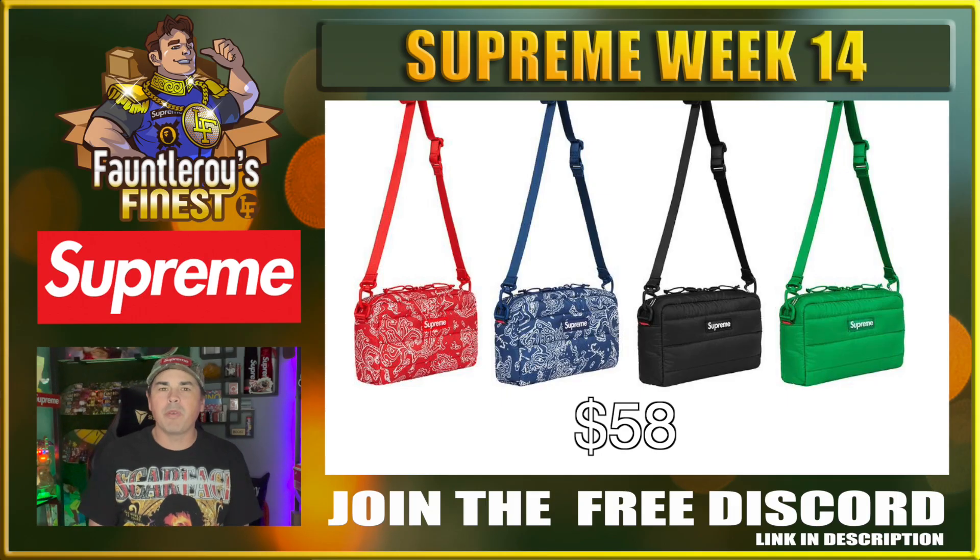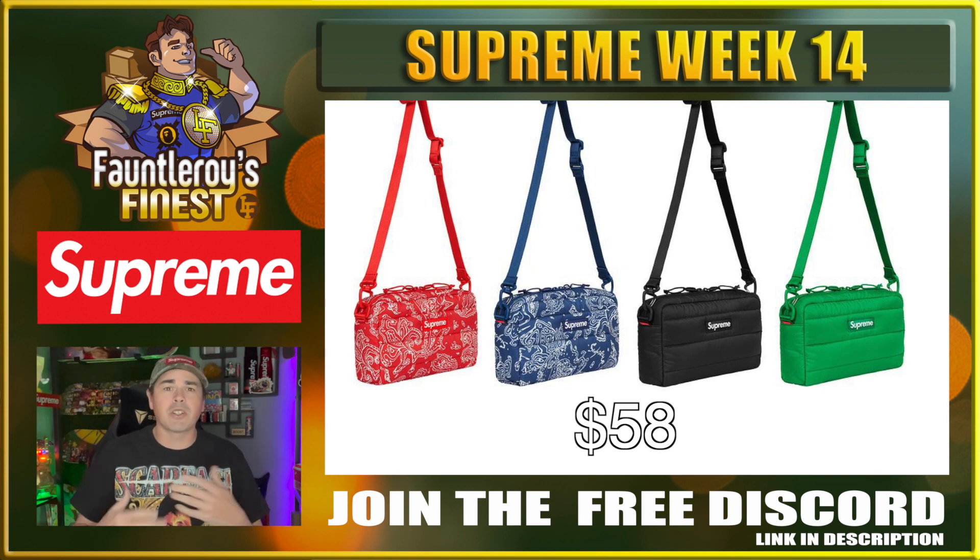Here we go — probably the puffer bag of the collection, the puffer side bag. At a price point of $58, this bag has the potential to fetch around $100-$120 down the road. All the colorways are good but black is always the safest one. I do like the paisley colorways as well, and I don't hate that green either. But if you're looking to resell, go black — don't even think about it, it's the safest bet.